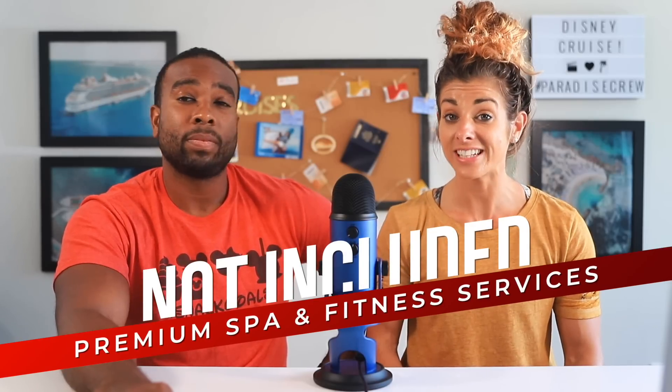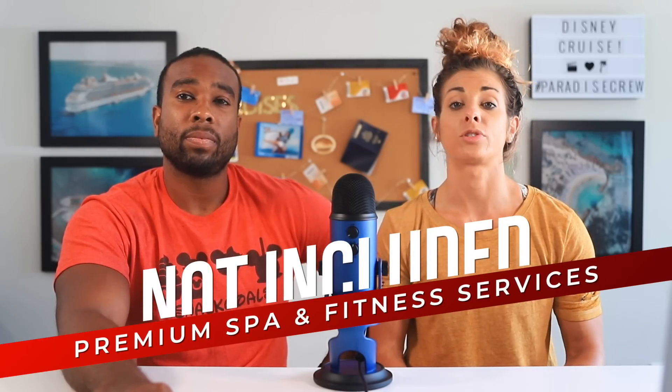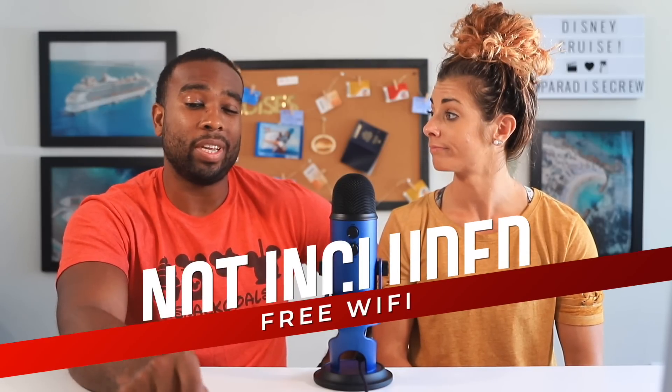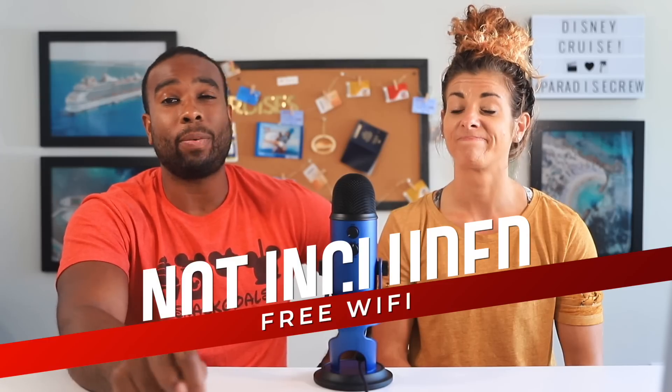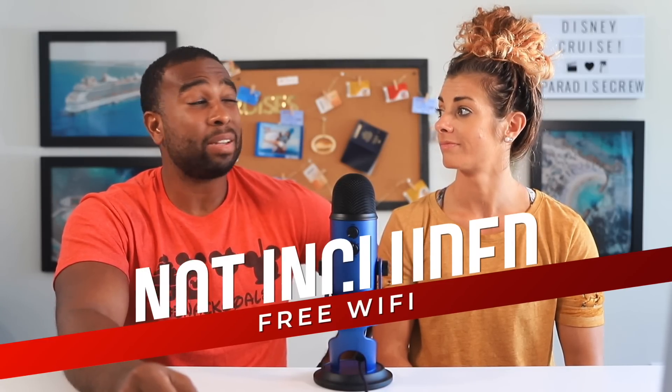Spa services and fitness classes are also not included in the cost of your cruise — that includes trips to the rainforest room, facials, massages, yoga, and spin class; those will cost extra. Wi-Fi is not included either, and it is expensive, so you might want to just connect for a little bit and enjoy your vacation. But if you do need Wi-Fi, you'll have to add a package.